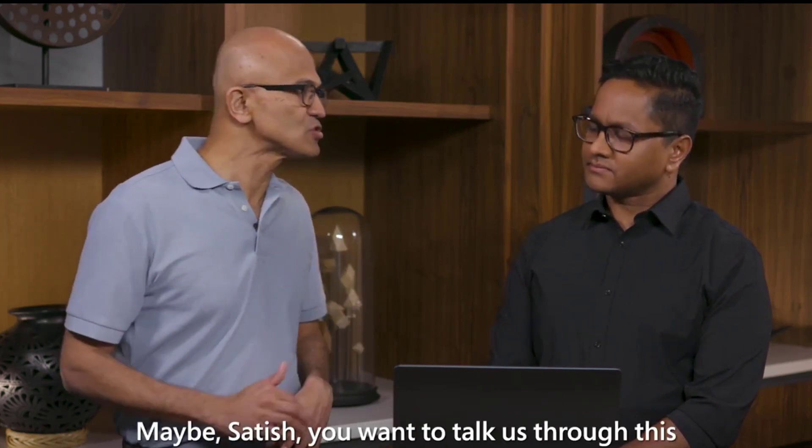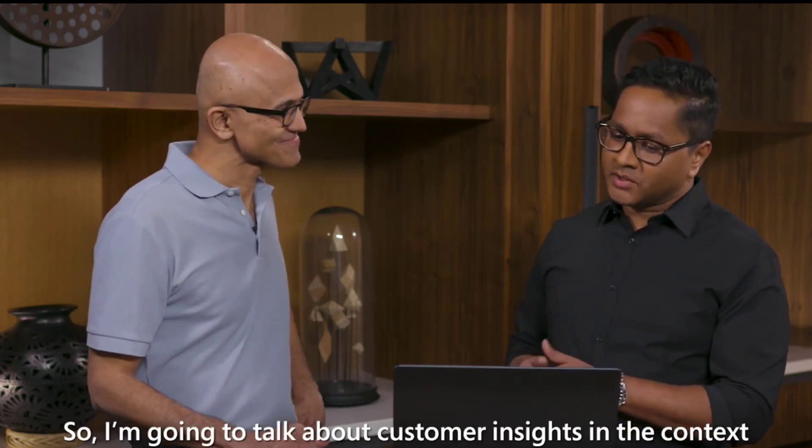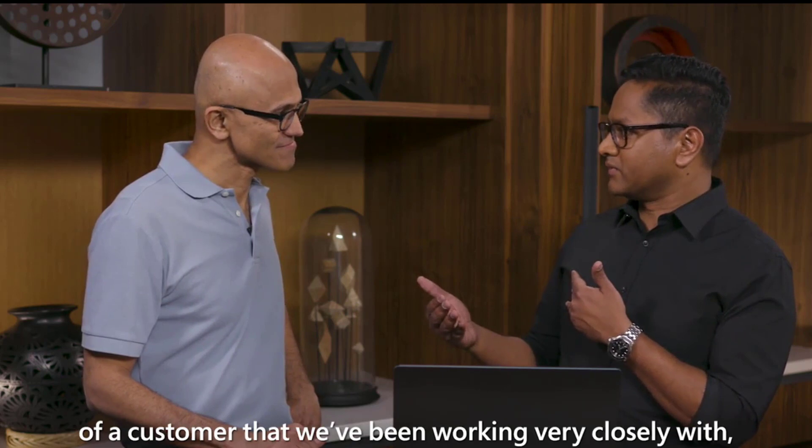So maybe, Satish, you want to talk us through this product and what it does? I'm going to talk about Customer Insights in the context of a customer that we've been working very closely with — Tivoli Gardens.